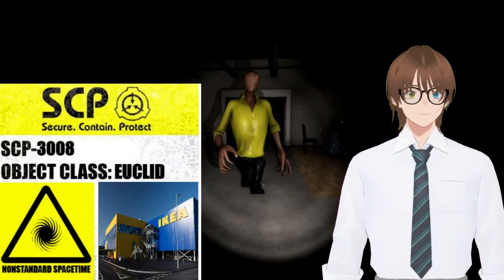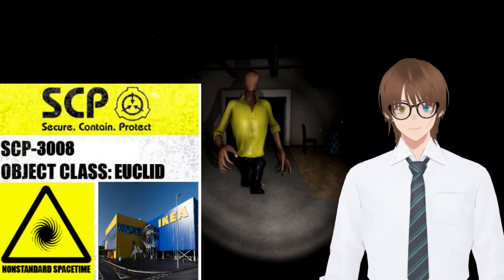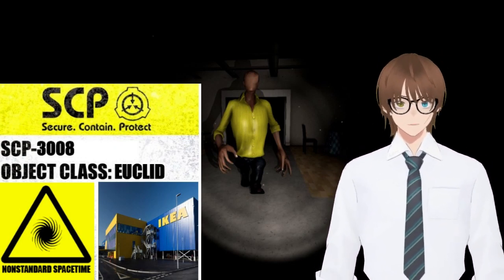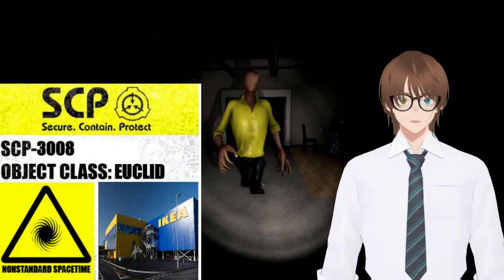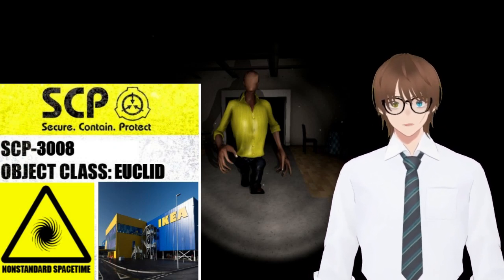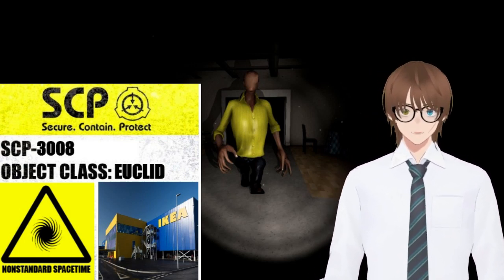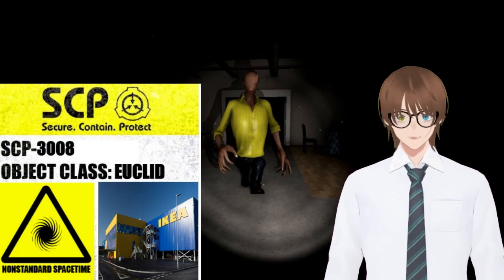Open your textbooks and listen up. SCP-3008. Object class: Euclid. Special containment procedures: The retail park containing SCP-3008 has been purchased by the Foundation and converted into a site. All roads leading or passing by the site have been redirected. The entrance to SCP-3008 is to be monitored at all times and no one is to enter outside of testing as permitted by senior researchers. Humans exiting SCP-3008 are to be detained and debriefed prior to the administration of amnestics, dependent upon the duration of their stay.